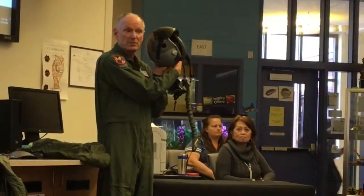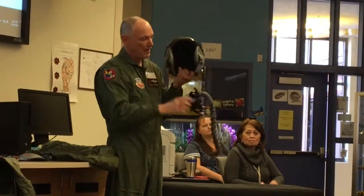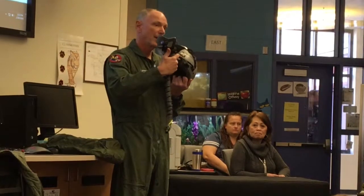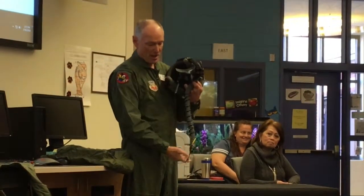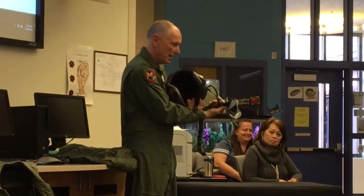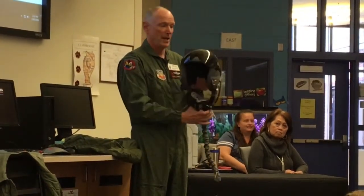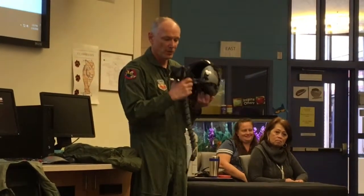Inside, I also have ear cups so I can listen to the frequencies and the radios of people talking to me. And this is my oxygen mask — I'm hooked up to the oxygen system through the hose that dangles right here, and hooked up to the communication system so I can talk to people, because inside the mask there is a microphone. So it has basically everything I need to breathe, talk, and the visor to protect my eyes from the sun at high altitude. This is what it looks like when I put it on.